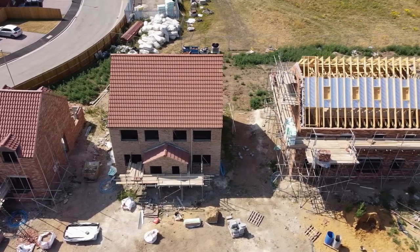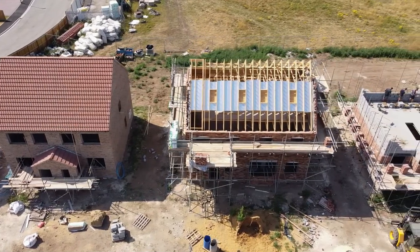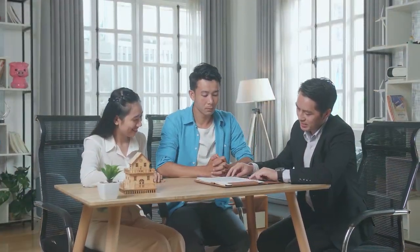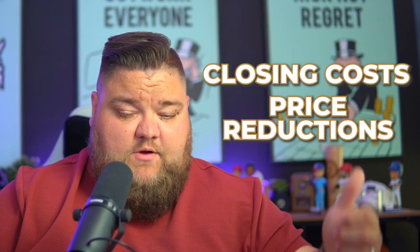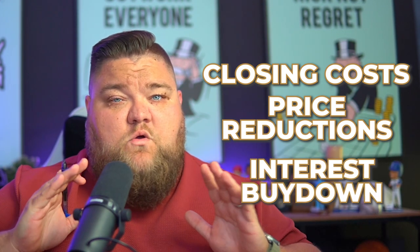It's also builder-dependent. Some builders say, 'Our promotion is a straight buydown to 5.99% — that's the incentive and that's the end of it.' Some builders offer a 2-1 or 3-2-1 buydown. Others say, 'Here's $10,000 or $12,000 or 3% of purchase price — use it however you want.' You can use it for closing costs, price reductions, or interest rate buydowns.